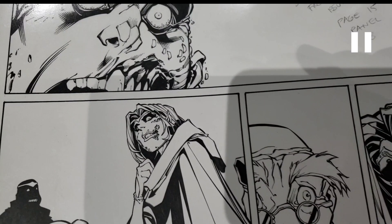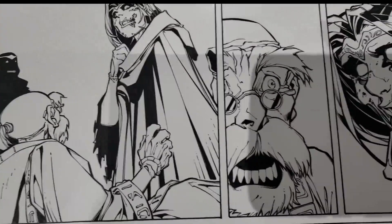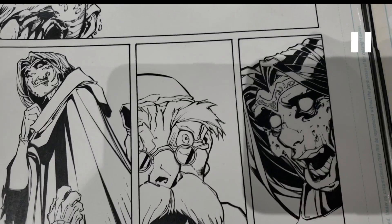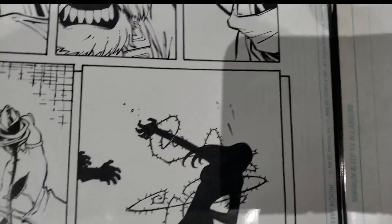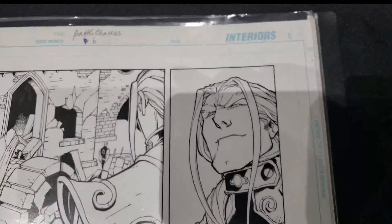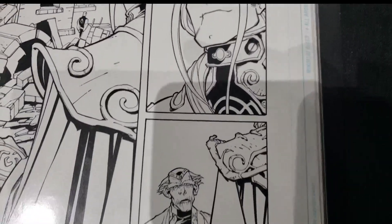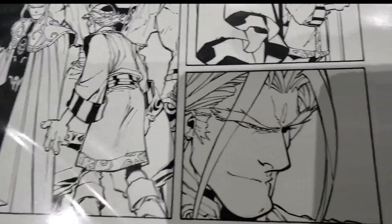Just beautiful, beautiful inks. Jason Martin did a real nice job too — all the inkers on the book did, I think. It was funny because I asked Quan, 'Did all the Red Monica pages sell?' And he goes, 'They sold so fast.' I was noticing there weren't any Red Monica pages in the portfolio — I was like, I bet they sold. And sure enough, they did. So that was kind of funny.